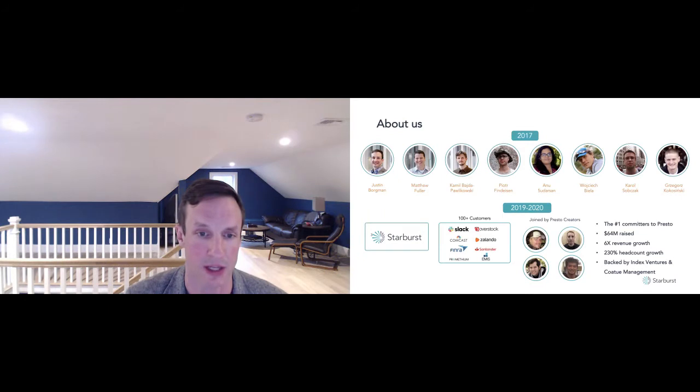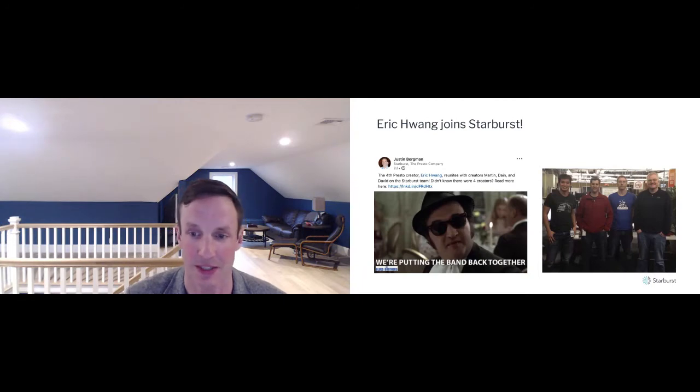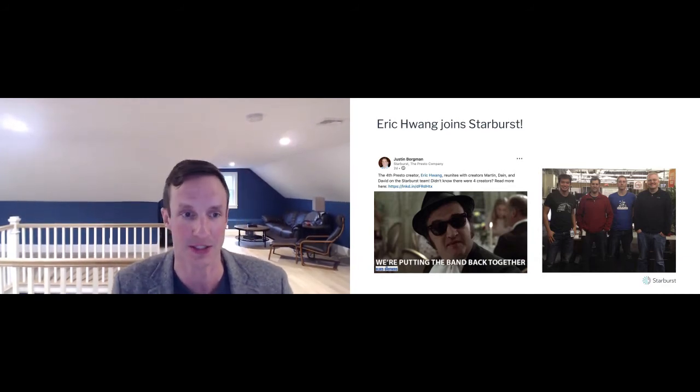Today, we've grown very quickly over the last three years. We have well over 100 customers. We've raised 64 million in venture capital, and we're growing very quickly. We're super excited to announce that earlier this week, Eric Wang actually joined the team as well, bringing the entire group of Presto creators now under one roof. He took a brief hiatus to work on the Facebook portal product but is now back to Presto.